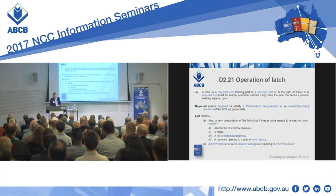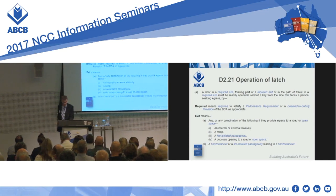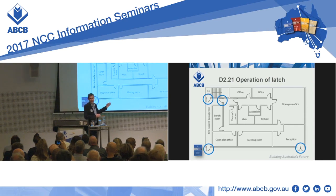An exit can include any of those things, either alone or in combination. With that in mind, we're looking for doors in a required exit and doors which form part of a required exit. These are pretty easy to identify because they're all doors associated with an exit. We've got the door leading into the fire-isolated passageway, a door in between the stair and the passage — that's a door in a required exit — and the door leading directly to outside.